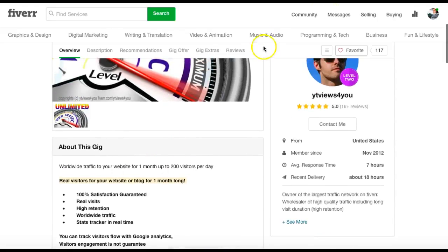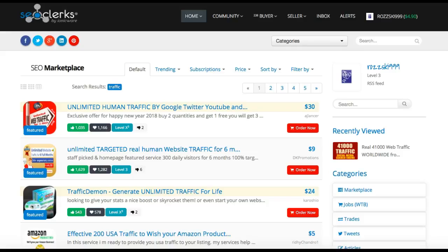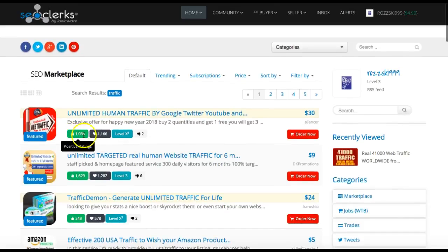He's going to send 200 visitors a day for a month — that's what we're looking for. These are ranked in various orders. That's how many positive ratings he's had: 1,035. That's the amount of users who have bookmarked his service. Level 3 user is the highest there is. Obviously two people don't like it.